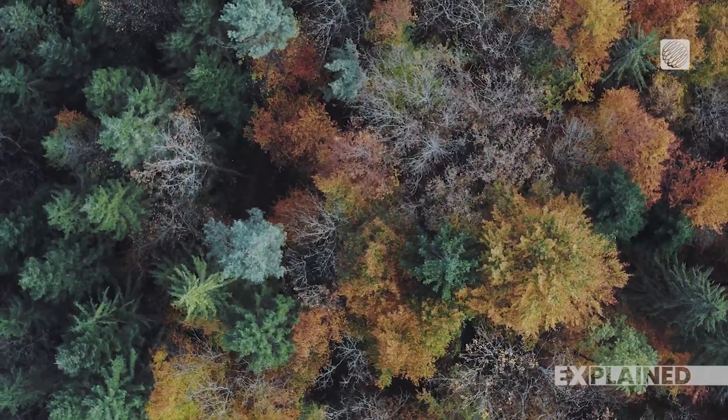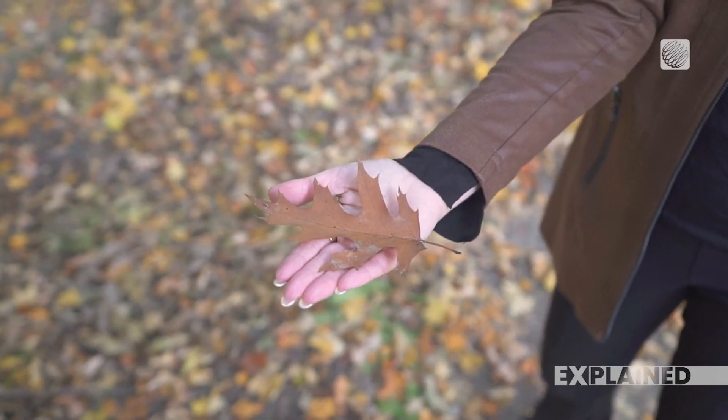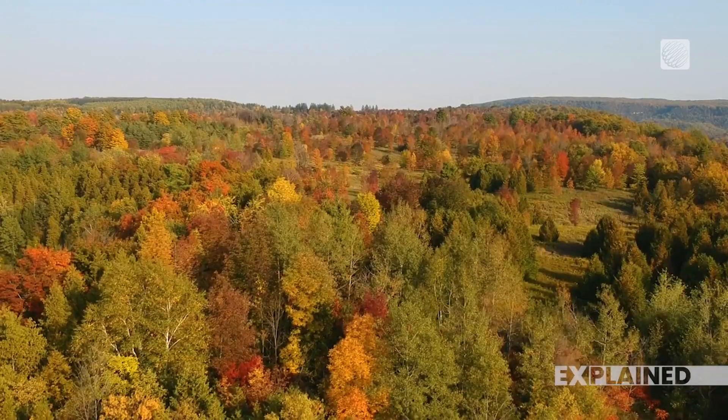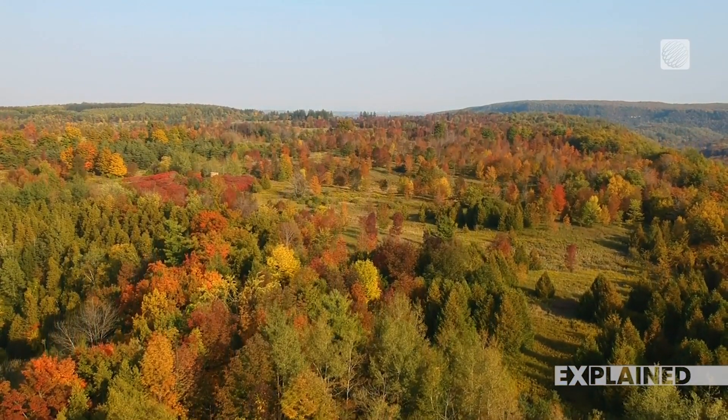The type of tree makes a difference too. Different trees show off different colors. For example, maples often turn a brilliant red, while oaks are more likely to go brown. And finally, there's the soil quality. Healthier trees, often because they're in good soil, tend to have more vibrant colors.